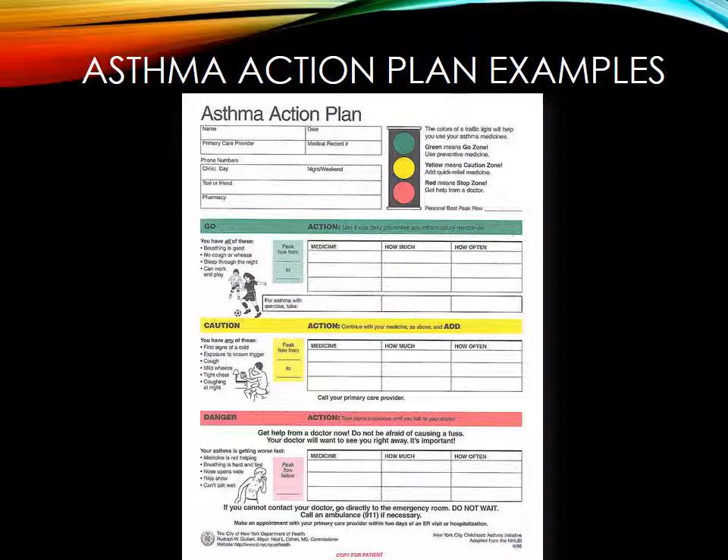Here's the asthma action plan example. This works extremely well, especially with younger patients. The colors of the traffic light help you determine when to use your asthma medication: green means go — use your preventive medicine; yellow is the caution zone — add your quick relief medication; and red is the stop zone — you know to get help. For older patients, especially with moderate or severe asthma, you want to teach them to use a peak flow meter, since some patients aren't attuned to worsening symptoms.